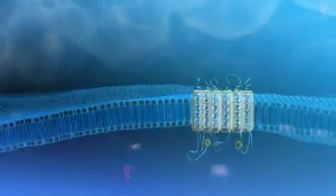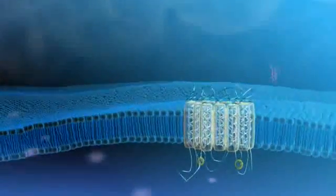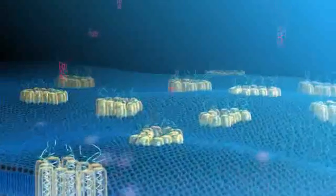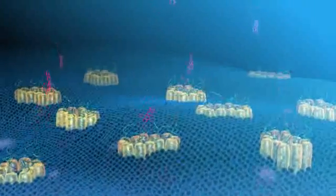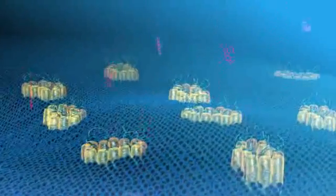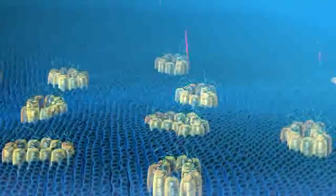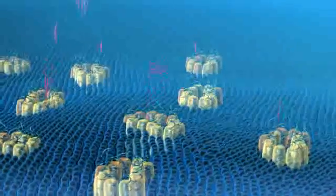MDR protein is found in the cell membrane, even in normal cells. However, when it is produced to excess in drug-resistant cancer cells, large areas of it form on the exterior surface of the cell. This makes it more difficult for anti-cancer drugs to penetrate, since the pump proteins help to rapidly pump the drug out of the cell.